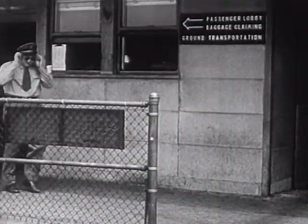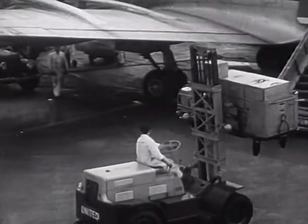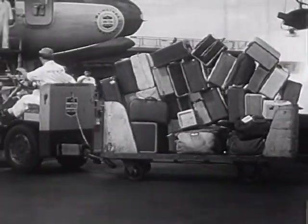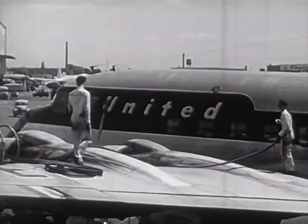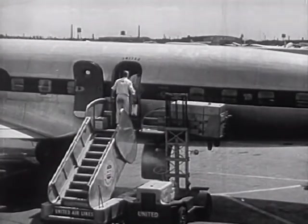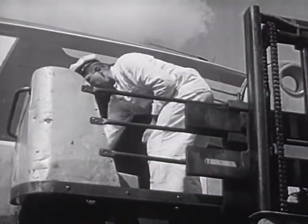One helper goes out to the plane on the ramp. He watches the truck carrying containers filled with food trays, and the truck loaded with passengers' baggage coming up on the other side of the plane. He sees that the men fill the gasoline tanks in the wings of the plane. Now let's watch the loading: the big containers of food trays, the baggage, and the mail bags — bags of air mail — all go into the plane.